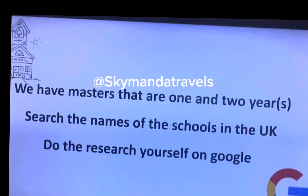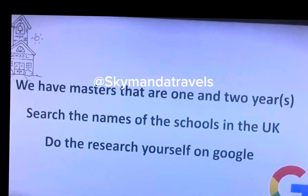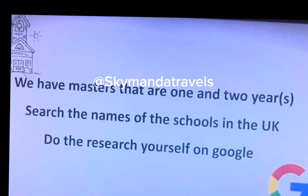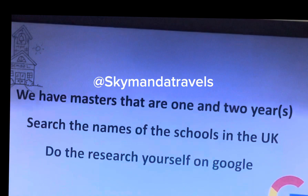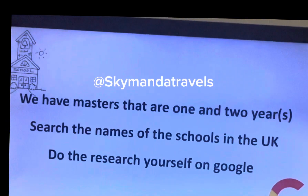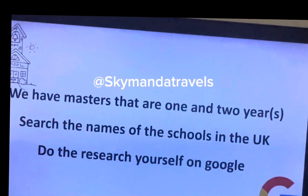If you search on Google, you can find that some master's durations are one year or two years. First of all, search the name of the school — whether you want a cheaper school, a school in a low-cost area, a school with a low tuition fee, a high tuition fee, or a school with high tuition fee but low deposits.